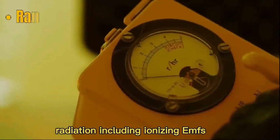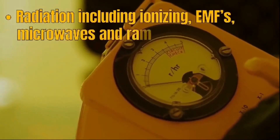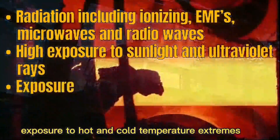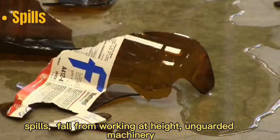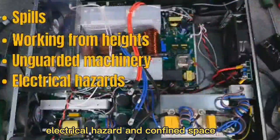Radiation including ionizing EMFs, microwaves, and radio waves. High exposure to sunlight and ultraviolet rays. Exposure to hot and cold temperature extremes. Constant loud noise. Spills, working from height, and unguarded machinery. Electrical hazard and confined space.